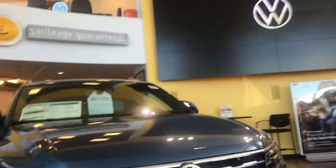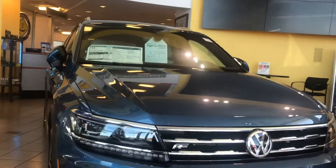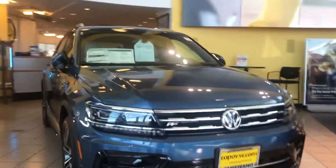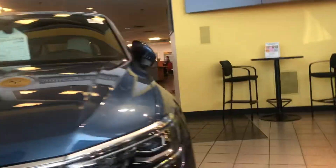Good morning, Louise. This is Niles Offchart here at Capistrano Volkswagen, here with the 2020 Tiguan SEL Premium. As you can tell, it's a beautiful silk blue. Let me open it up for us.